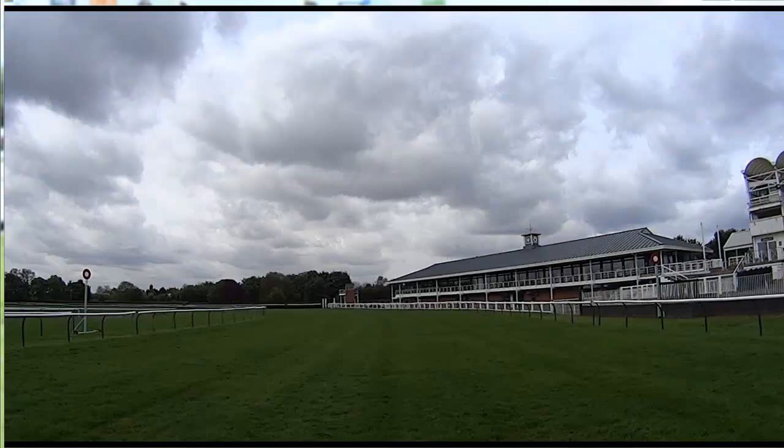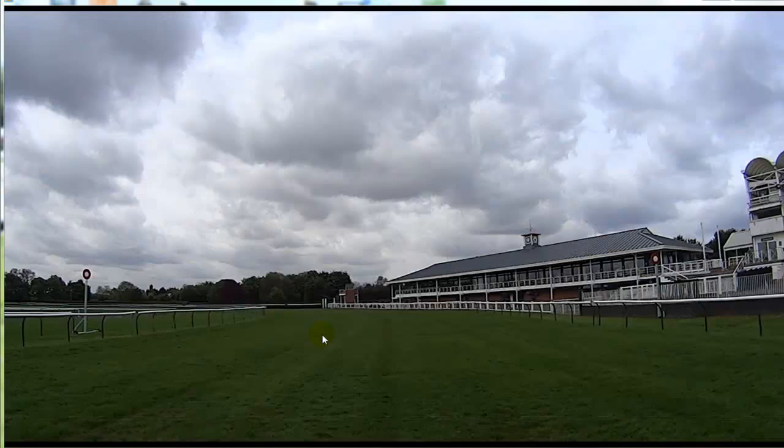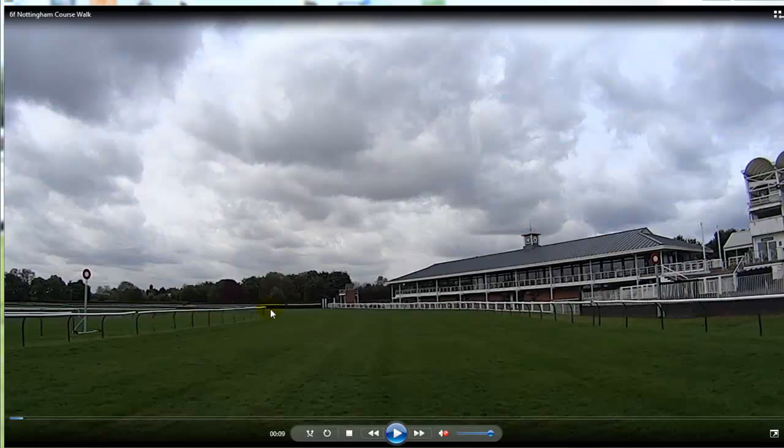Hi, it's Richard from Racing Profits Guides, and this is the second part of my Nottingham course walk videos. On this video, we're going to walk around the round course. The first video covered the six furlong and five furlong straight courses, the sprint courses at Nottingham. And now we're going to walk around the round course.